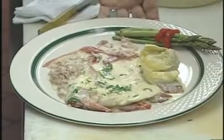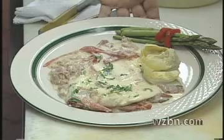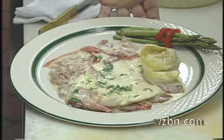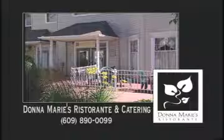Well Donna Marie, thanks for showing us one of your specialties. Thrill of the Grill has been brought to you by Donna Marie's Ristorante in Nottingham Village — delicious dining indoors or outside on their patio in the center of Hamilton Square.